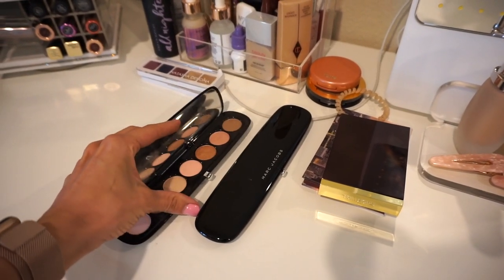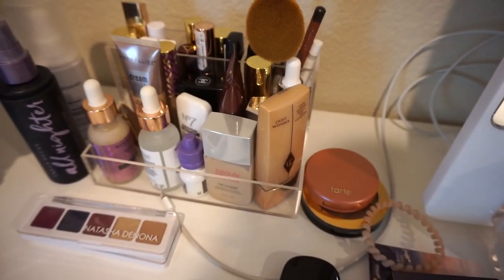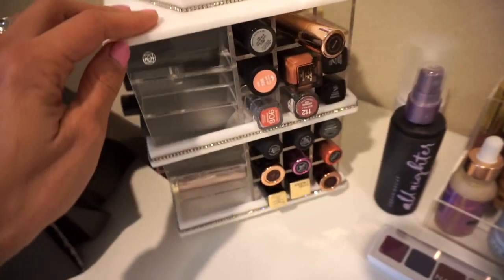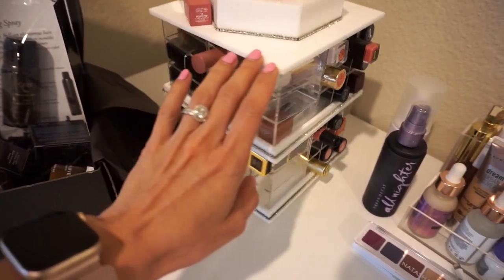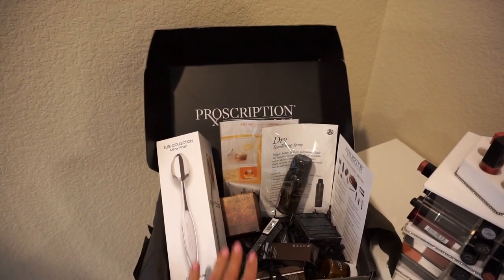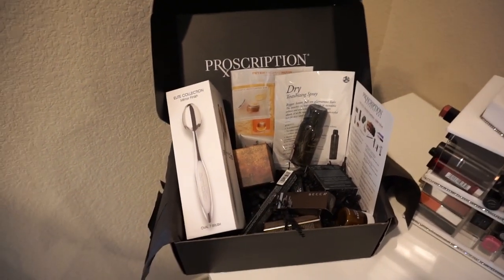I also have these two Marc Jacobs palettes — these are older ones I found in my stash when organizing and decided to pull out to play with more. Over here I have a little caddy of random things: some of my most-worn lip products, some primers, and lighter foundations. I have my lipstick caddy by Zara Beauty — isn't it so cute? I recently went through all my lipsticks and tossed the ones that were years old, so these are all the lipsticks that are safe to use. And this is a subscription box by Camera Ready Cosmetics — you get about $275 worth of product for $75, and it comes out seasonally.